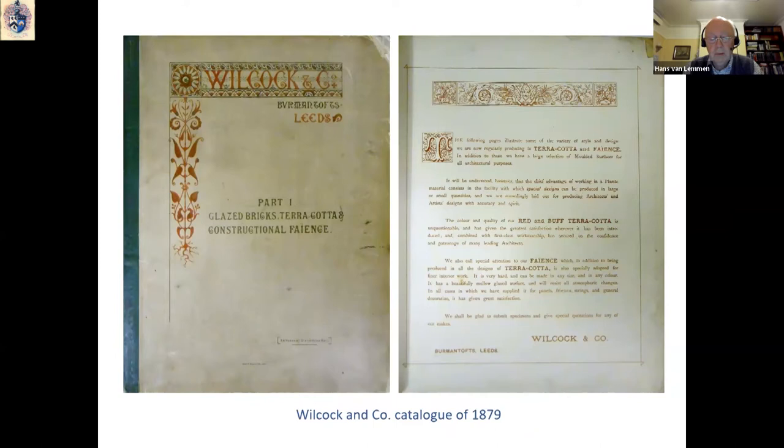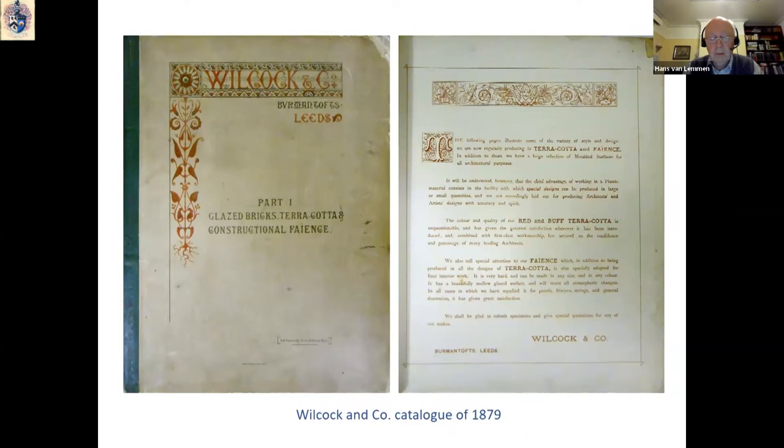In the 1870s, Wilcock & Co. branched out into the manufacture of terracotta and faience for all sorts of architectural purposes, for external and internal use, as is made clear in this catalogue, which is preserved in the Burmantofts archive at the Discovery Centre in Leeds.